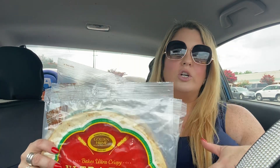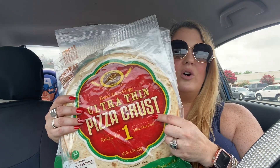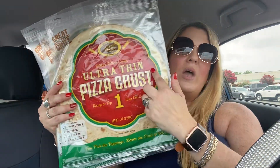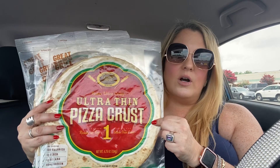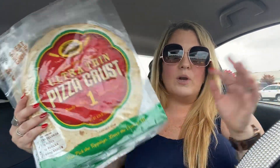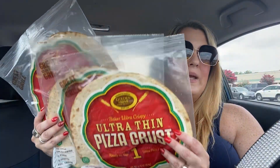Another repeat buy — I like to get these ultra thin pizza crusts. We like to do homemade pizzas some nights, and if you like thin crust these are delicious. My kids love them — you can design your own pizza and put whatever you want on it. I picked up three of these; we're going to have a pizza night. I always get these at the Dollar Tree.